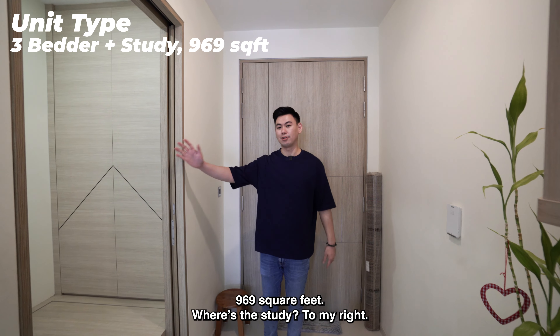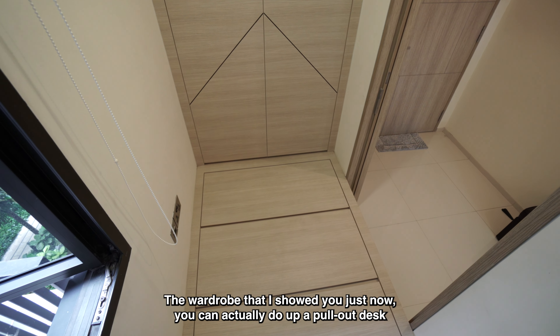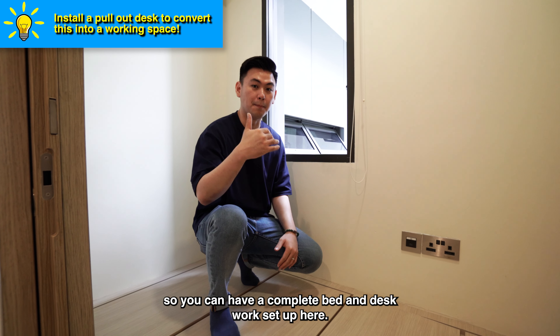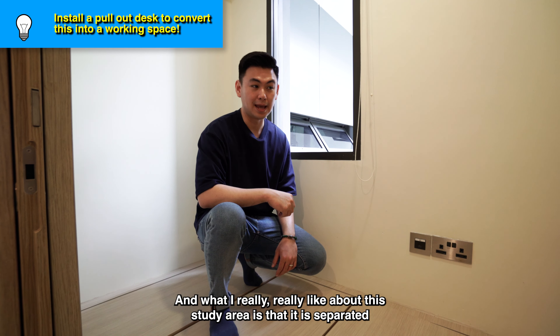There's an aircon, so you don't have to worry about ventilation inside this study room. If you want to convert this back into a study area, it's very easy — the wardrobe can actually have a pull-out desk added, so you can have a complete bed and desk work setup here. What's really great about this study area is that it is separated away from the other bedrooms and master bedroom, helping you separate your work area from your rest area, which is perfect for the current work-from-home norm.